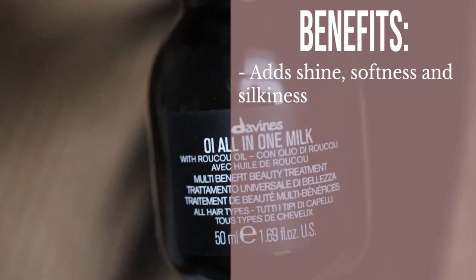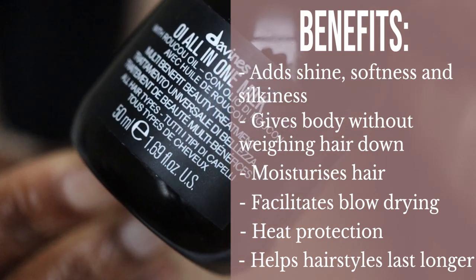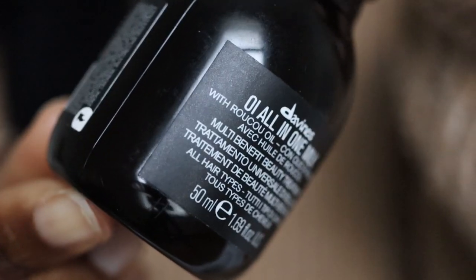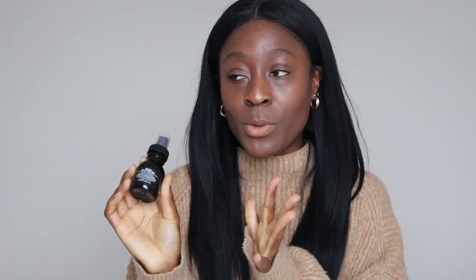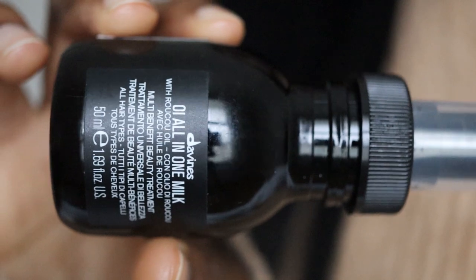On the back it says: multi-benefit fluid for all hair types — adds shine, softness and silkiness, gives body without weighing hair down, moisturises hair, facilitates blow drying, has heat protection, and helps hairstyles last longer. This is basically a miracle in a bottle. It's 50ml, so if you're going away, this is really all you need for your hair. Will I buy this? Yes — it's great, it's amazing, and such a nice thing to have. You can literally put it in your bag and spritz it on during the day.